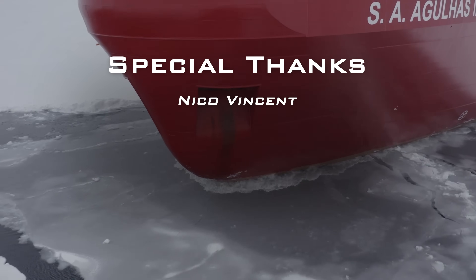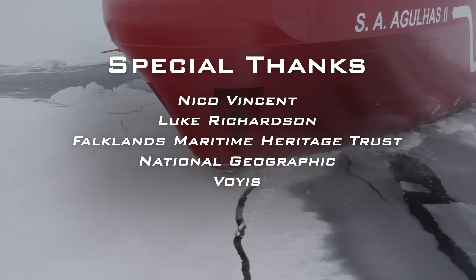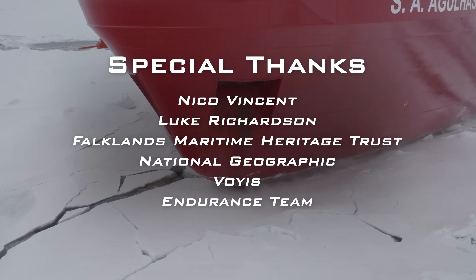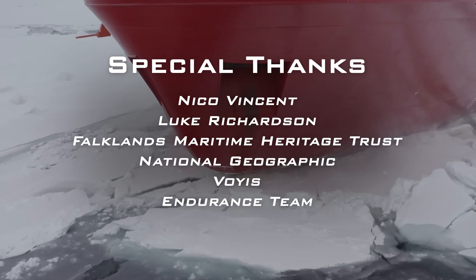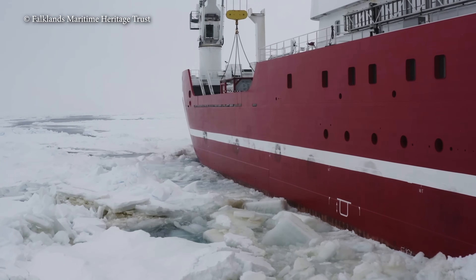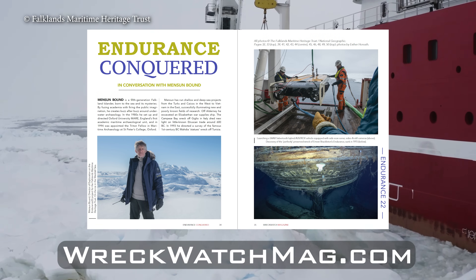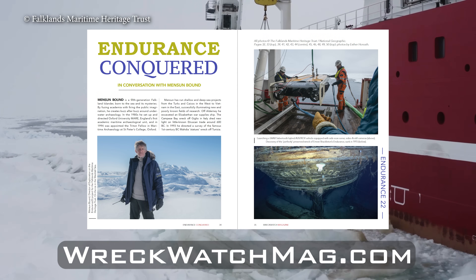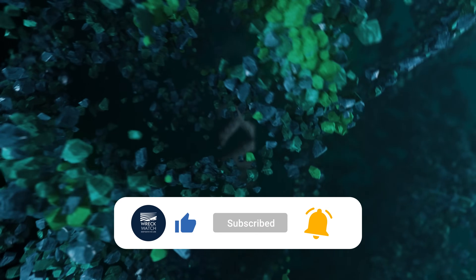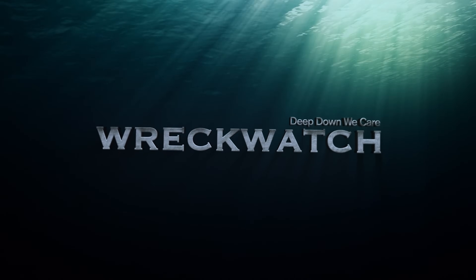Huge thanks to Nico Vincent, Luke Richardson, the Falklands Maritime Heritage Trust, National Geographic, VOYSS, and everyone on the Endurance 22 project for helping us peek behind the magic curtain at how super 3D laser models worked in the harshest of environments. WreckWatch has loved following this story and will continue to do so. Sign up on our homepage for free access to WreckWatch Magazine's Ice Archaeology Special Issue, with an intimate interview with Endurance Director of Exploration, Mensun Bound. Don't forget to subscribe to WreckWatch TV and like this video. I've been Dr. Sean Kingsley — thanks for joining us, and until next time, deep down we care.